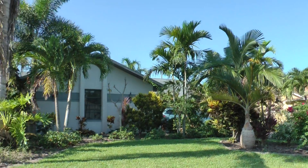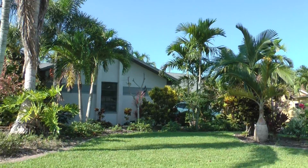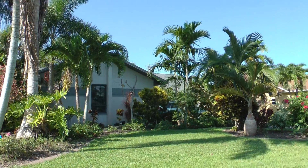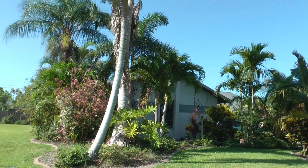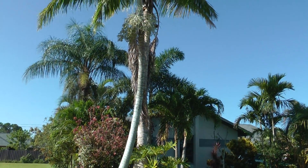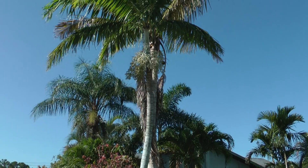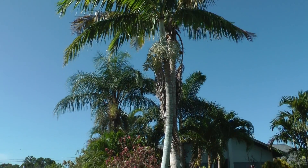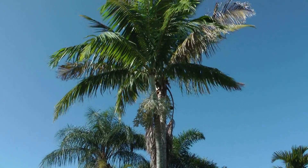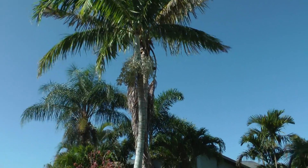I'm trying to walk and keep this camera steady, which is not so easy. Walking in the grass, and there's some taller palms there.